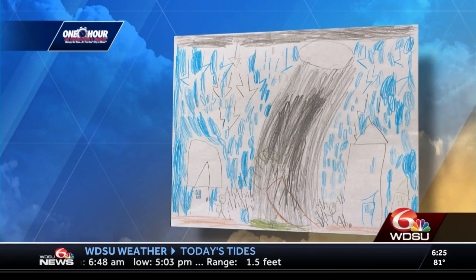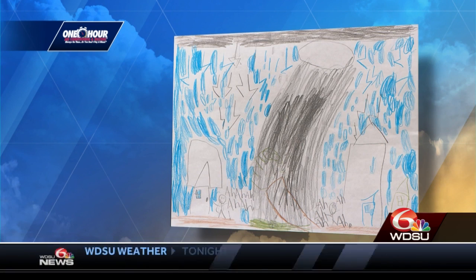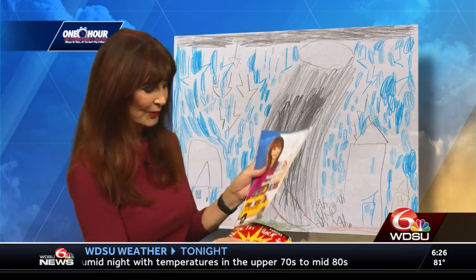Look at this stormy weather picture from Ranveer, who's from New Orleans. About this time of year we'd like to have some rain to help cool us off, right? Great job on your weather picture, and thanks to One Hour AC, you get this weather picture coloring book of the seasons of Louisiana.